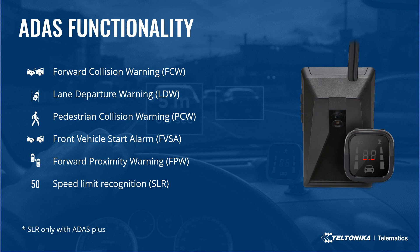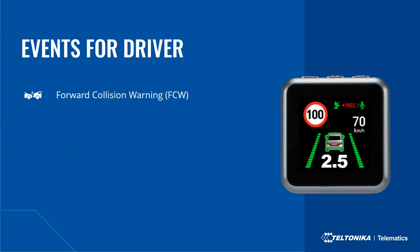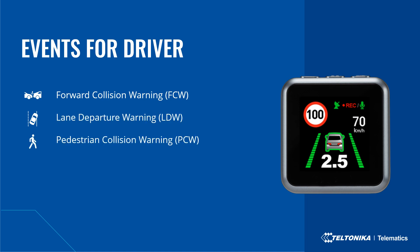Speed limit sign recognition recognizes speed limit signs and provides warnings for speeding. On the display, the driver can receive different notifications: forward collision warning shows how many seconds until a possible collision; lane departure warning notifies when the driver trespasses the left or right lane; pedestrian collision warning notifies when a pedestrian is crossing the road; and speed limit recognition informs the driver if they are speeding.